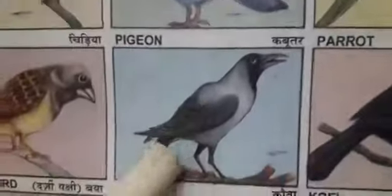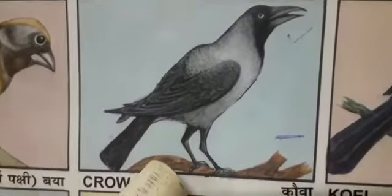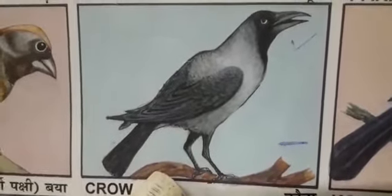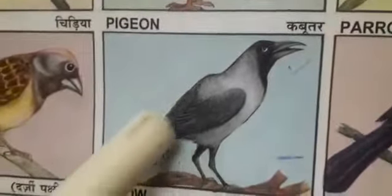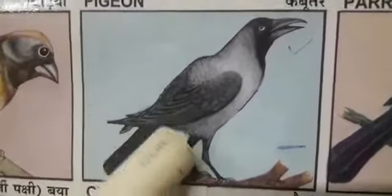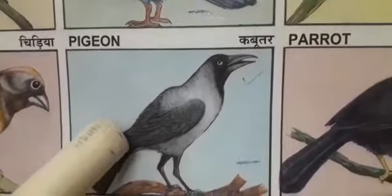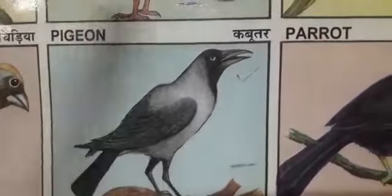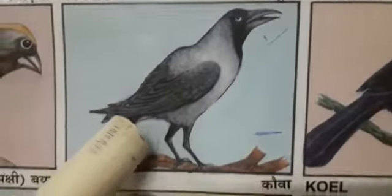Next bird. Familiar bird. Crow. Which bird is this? Crow. Crows are large birds with shiny black feathers. They often live together in large families. We can see this bird in our atmosphere. Very familiar bird this is.